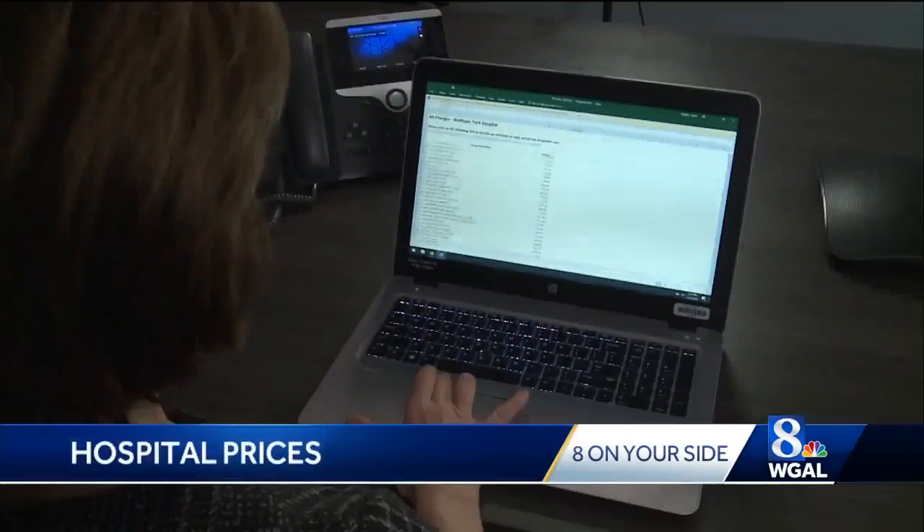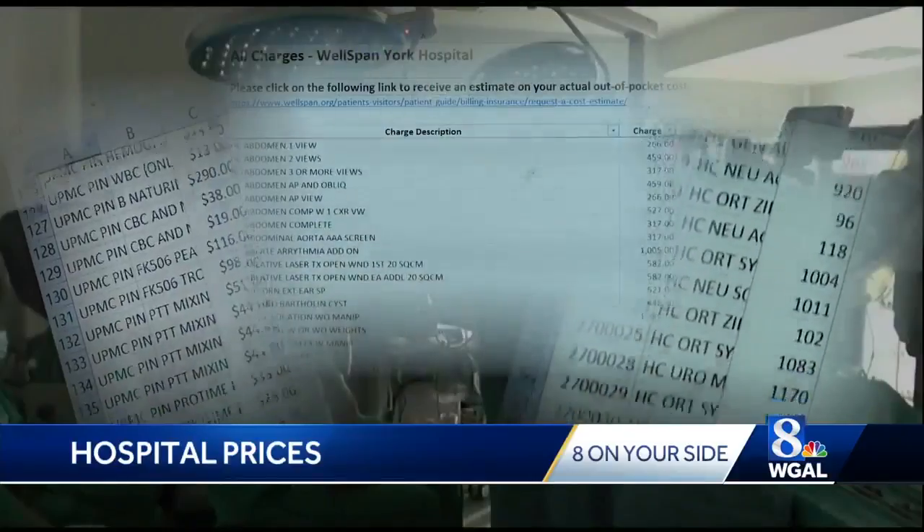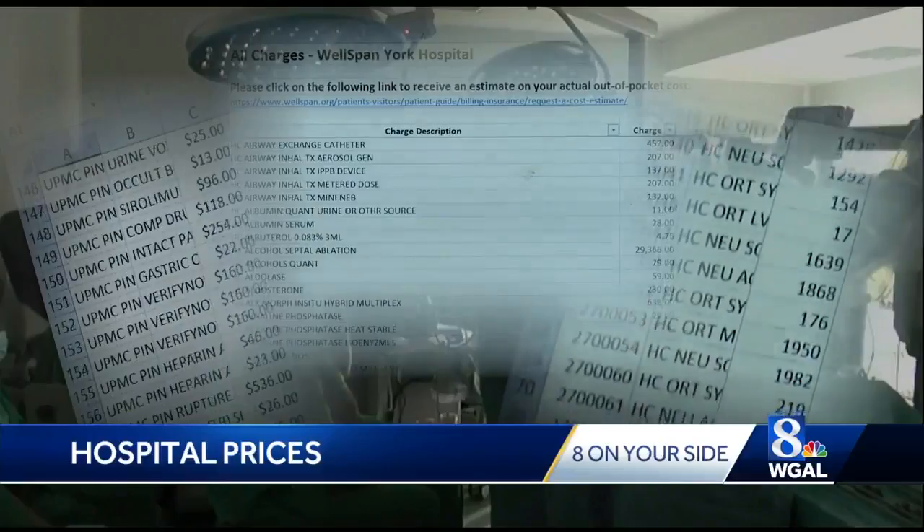The price list known as the charge master includes thousands of procedures with medical terms and various codes. It was designed for billing purposes, not consumer use.